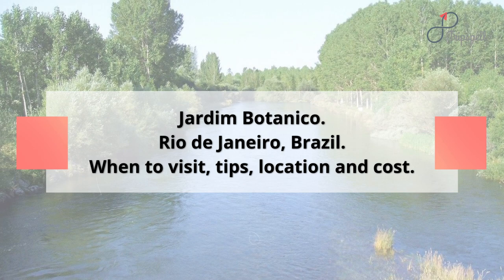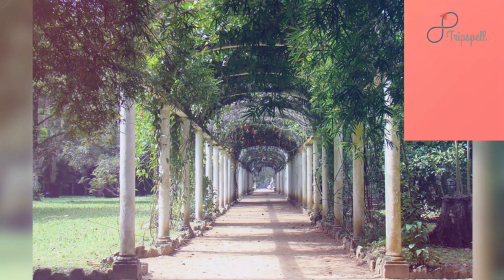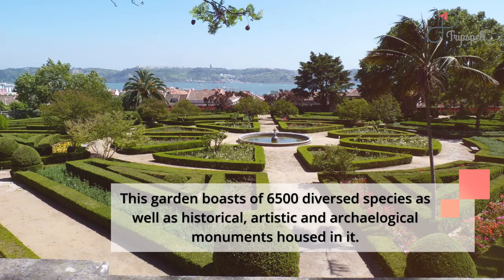Jardim Botanico, Rio de Janeiro, Brazil. When to visit, tips, location and cost. Jardim Botanico, located in the south zone of Rio de Janeiro, is popular for showcasing diverse Brazilian as well as international flora. This garden boasts 6,500 diverse species as well as historical, artistic and archaeological monuments housed in it.